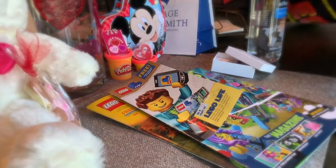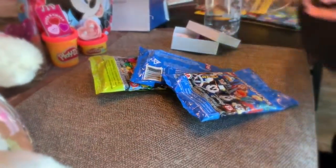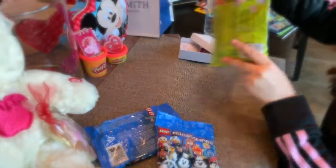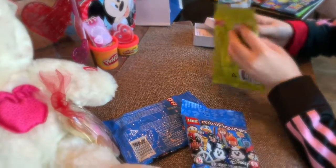I got three blind bags, so we're going to start with the green one. This one is Series 19, so I hope it's one I don't have already.